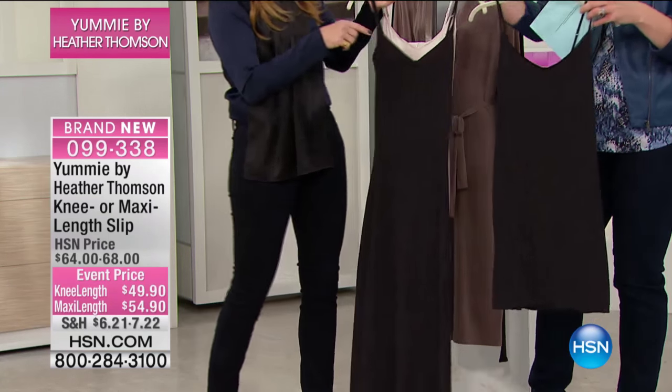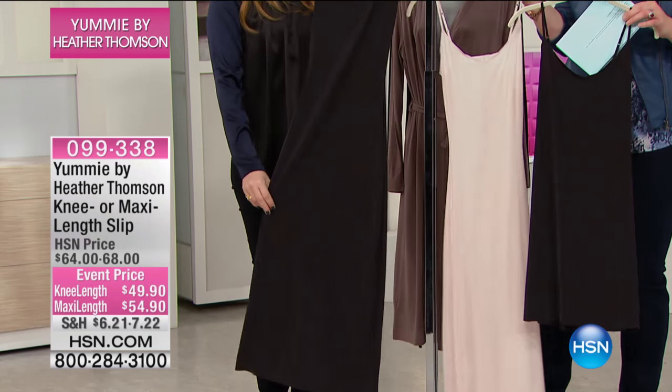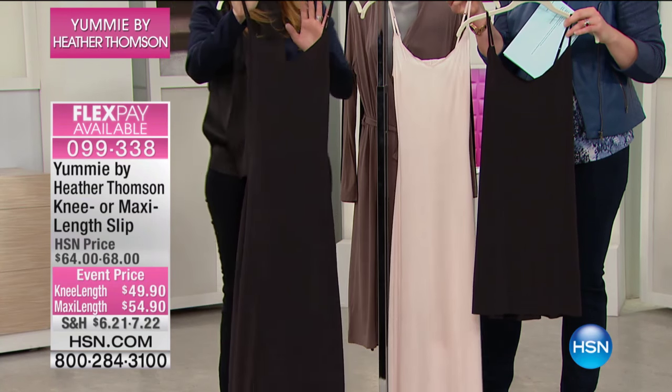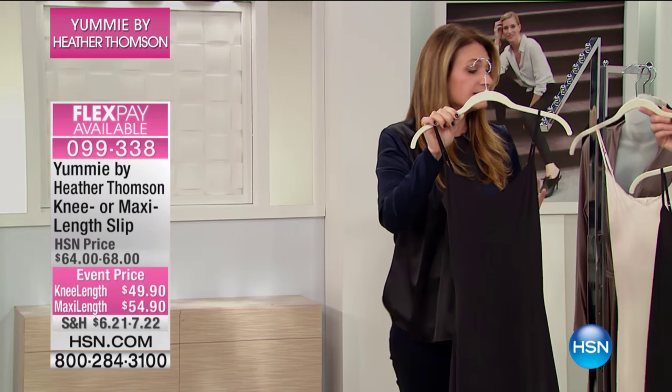So black or in the hush — the black or the hush — which is almost like a blush, a very pale petal pink. It's a good neutral. So let me explain. These are Yummy by Heather Thompson, not shapewear. This is an underlayer. This is not shaping.